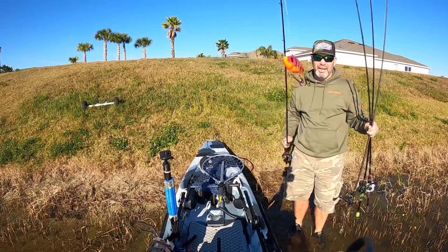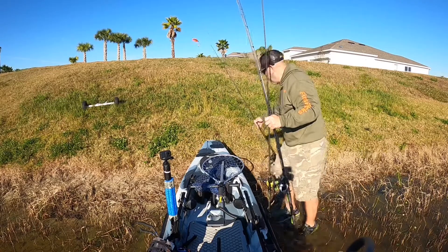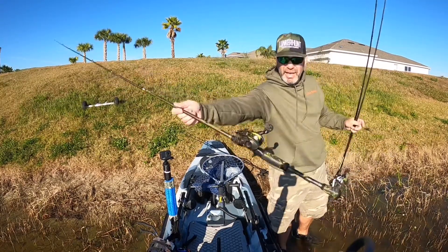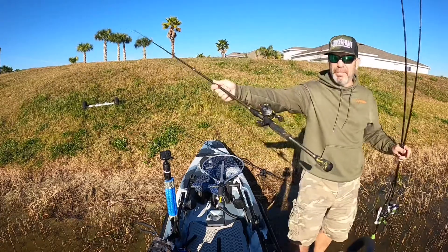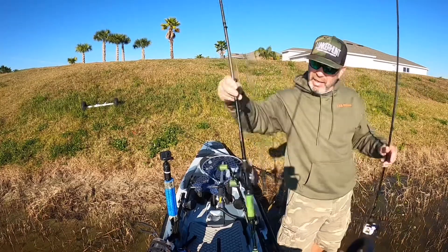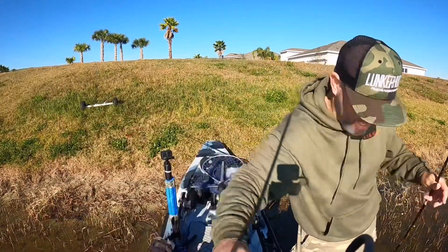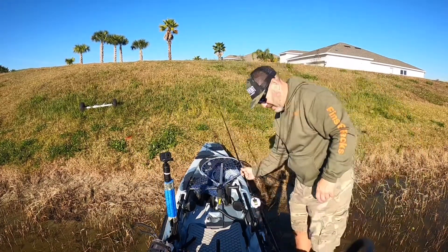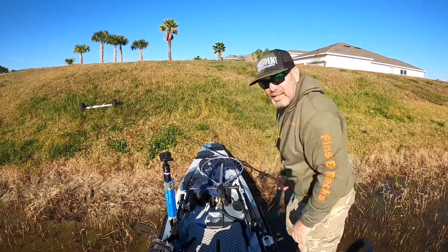Alright guys, got the rattle trap here — she's on. We also have our jig, and I've trimmed up that little weed guard on it so we should get a better hookup ratio around the docks. Paddle tail with an underspin. And then the old trusty trick worm. We're going to start out with the paddle tail and see where that leaves us.